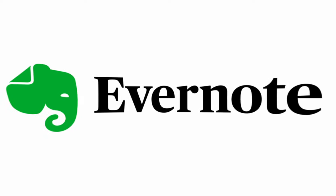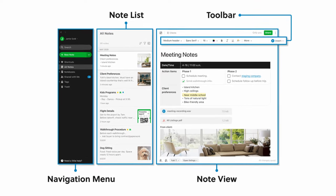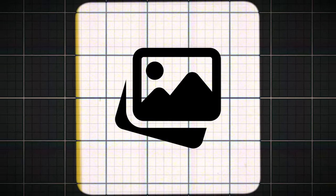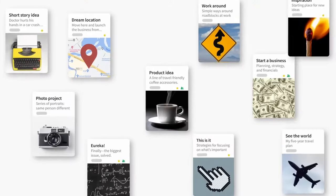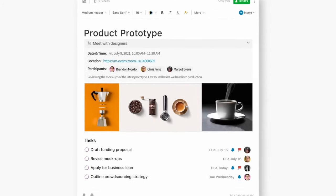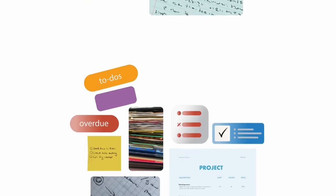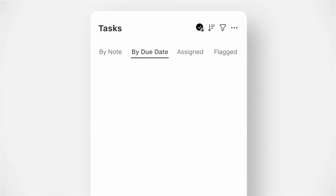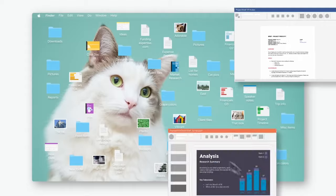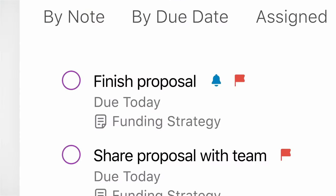One: Evernote, the Swiss army knife of note-taking. First up, we have Evernote, the granddaddy of note-taking apps. If note-taking apps were a family, Evernote would be the wise old uncle who's seen it all and has a story for every occasion. Key features: capture notes in various formats — text, audio, images, web clippings — plus powerful organization with notebooks and tags, and advanced search including text recognition in images. Perfect for the digital hoarder who wants to remember everything. According to a survey by Evernote, 85% of users reported that the app helped them be more productive at work. One user famously used Evernote to plan an entire wedding, from dress ideas to seating arrangements.